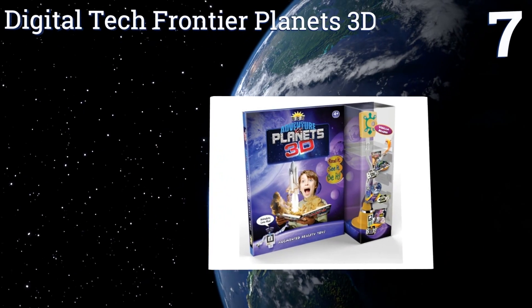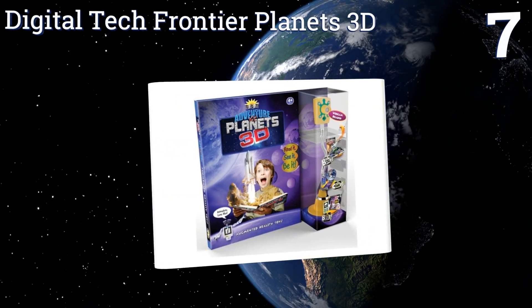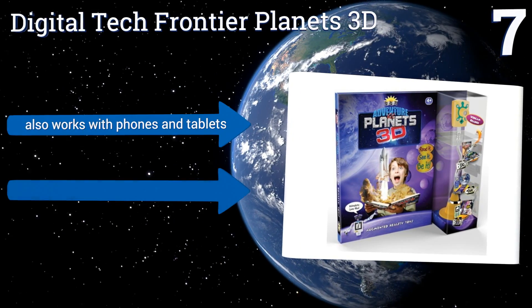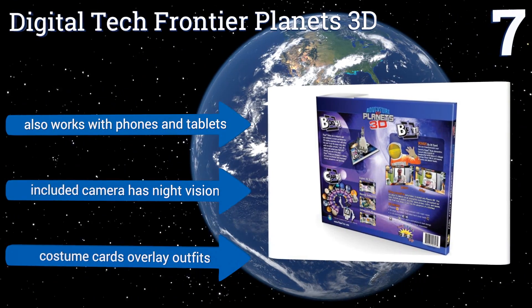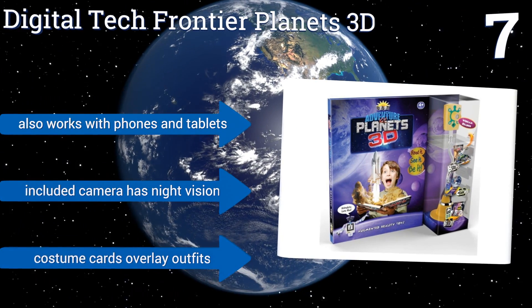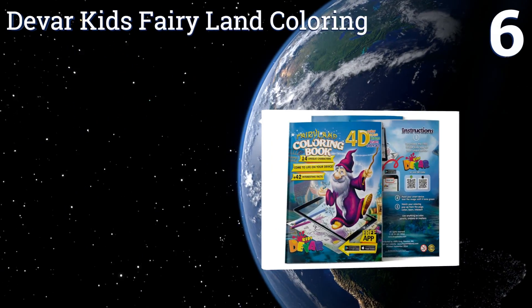At number seven, if your child has shown an affinity for space, 'Digital Tech Frontier Planets 3D' will be a big hit. This kit comes complete with a webcam your kid can use to experience its AR through the computer screen, giving them a much larger display than a small mobile device. It features a camera with night vision and costume cards that overlay outfits. It also works with phones and tablets.